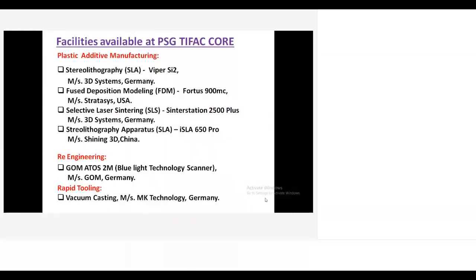We have a stereolithography machine — the Viper SI2 from 3D Systems Germany. It is a small build platform machine with a 250mm build size. We have two material options: ABS plastic and polycarbonate.